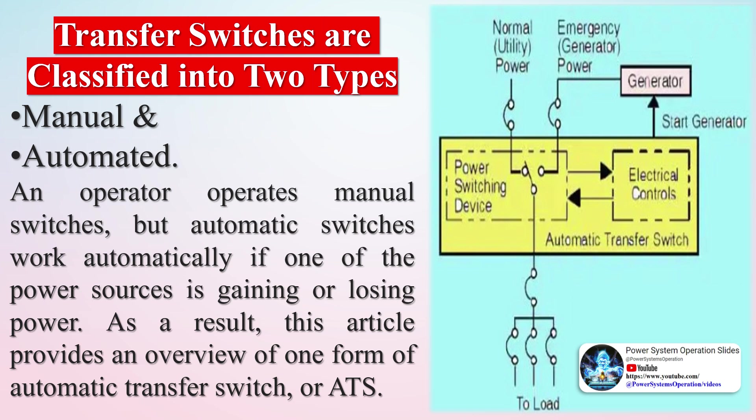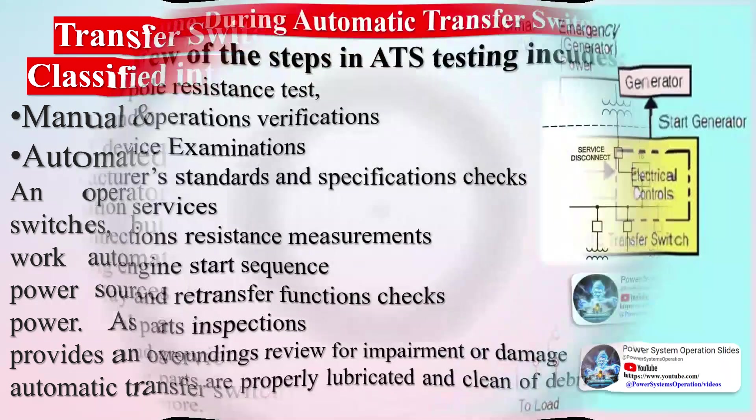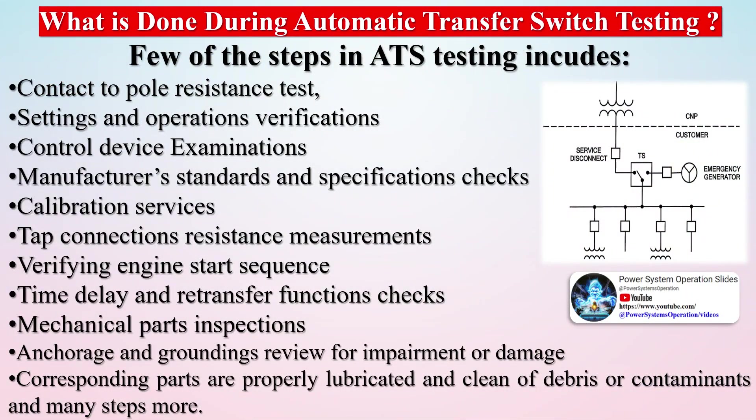Replace contactor assembly if necessary. Exercise the generator set under load. Test the transfer switch's automatic control system. Test all indicators, LEDs, and remote control systems for operation. Inspect the outside of the transfer switch for any indication of wear, excessive vibration, leakage, high temperature, contamination, or other deterioration.